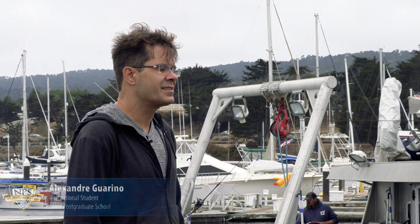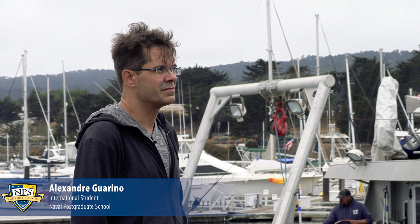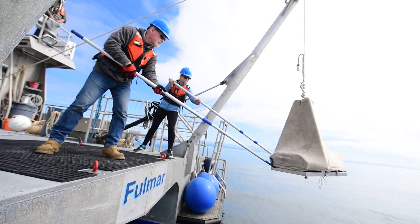The sea test we had today was very important for the work I've been developing as a PhD student. My research is focused on the inversion of environmental parameters of the bottom of the ocean.